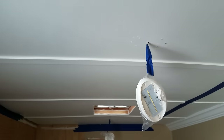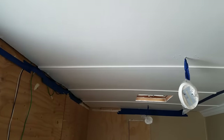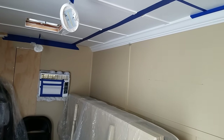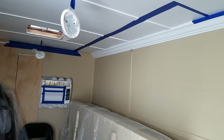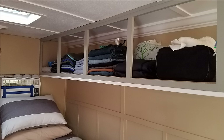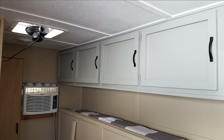Getting the ceiling done, and then tomorrow morning those cabinets go up. It was such a relief to finally have some cabinets to put stuff in and get it up off the floor while I was building the house.